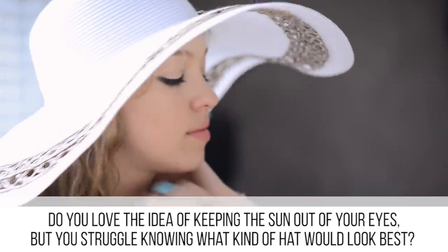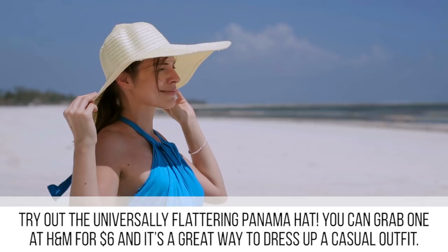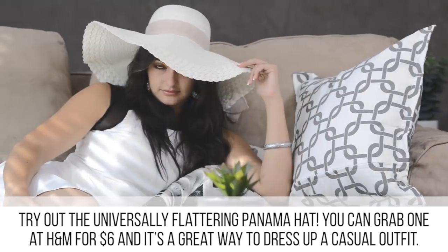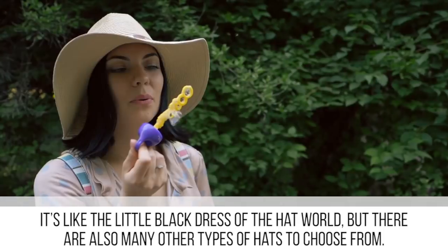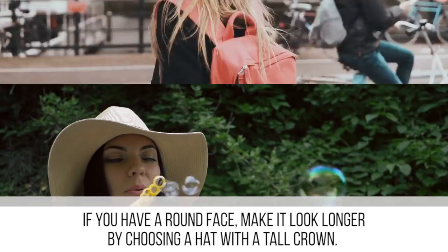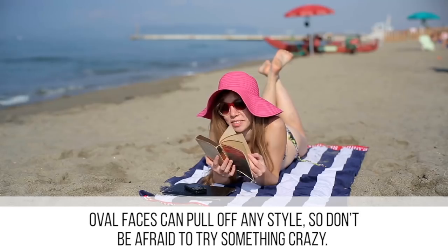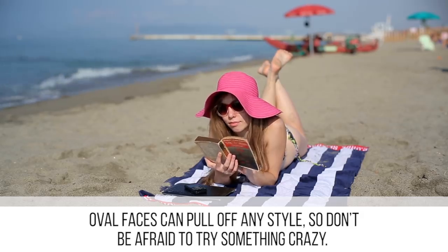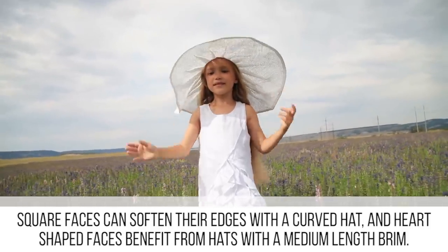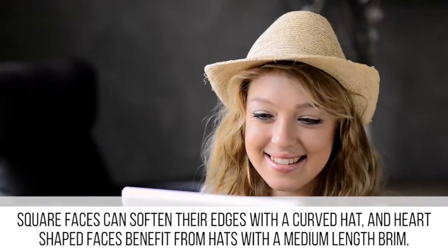If you love the idea of keeping the sun out of your eyes but struggle knowing which hat would look best, try out the universally flattering Panama hat. You can grab one at H&M for around six dollars — it's like the little black dress of the hat world. There are also many other types to choose from: if you have a round face, choose a hat with a tall crown to make it look longer. Oval faces can pull off any style, square faces can soften their edges with a curved hat, and heart-shaped faces benefit from hats with a medium-length brim.